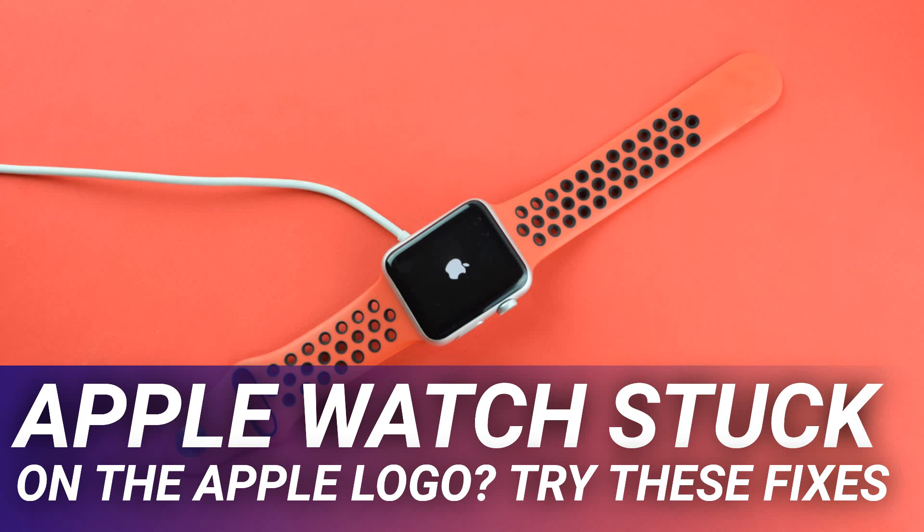Apple refreshes the Apple Watch each year with new features, design decisions, and sensors for gleaning more information about your overall health. If you'd rather save some money, the Apple Watch SE is a budget option available in an aluminum finish. Whatever you go for, make sure you learn all the top Apple Watch tips and tricks to get the most out of your device.